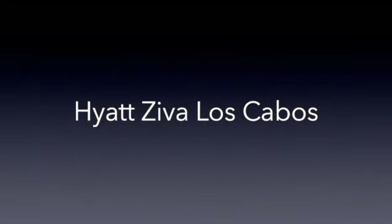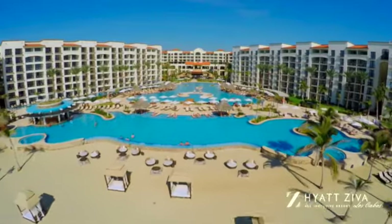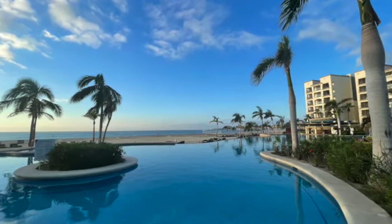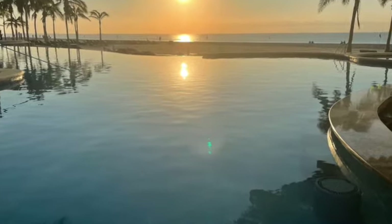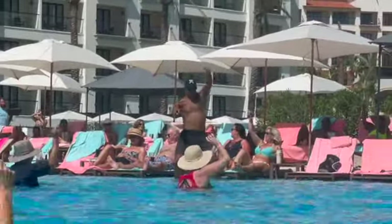Just down the street a little bit is the Hyatt Ziva Los Cabos. This is one of my favorite properties. It's family-friendly with lots of great dining options as well as several pool areas. The only pool that is heated here is the main pool, but it's really massive. This is also the pool that has the swim-up bar. It's an infinity pool so you have a great view, and this is where they do the super sexy aerobics, so you definitely want to check that out.